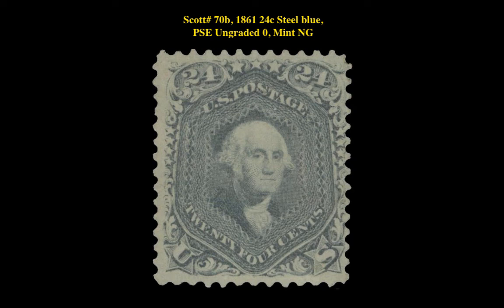The next stamp is a Scott 70B 1861 24-Cent Steel Blue, Ungraded, Mint No Gum. This stamp is currently listed on our Marketplace at $2,195.